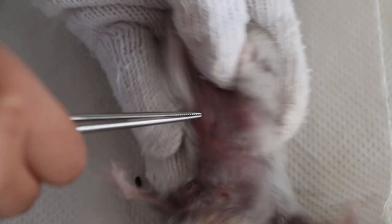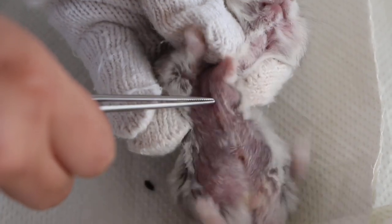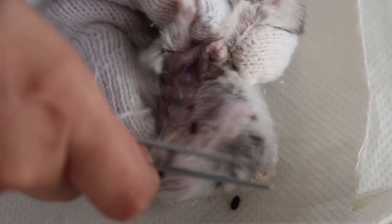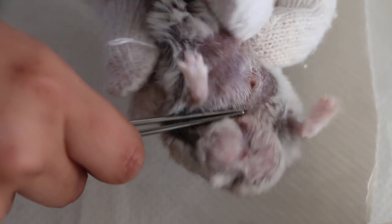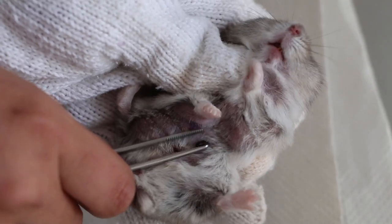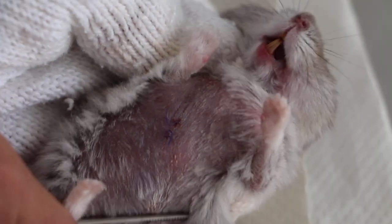We see the hamster now — it's day 2 of hospitalization. Let's see whether the stitches are still there. It's very clean. The stitches are 5-0 absorbable — you can see the fine stitches, like hair. This hamster is quite active. Looking at the stitches, they look quite good. The hamster didn't bite the stitches.